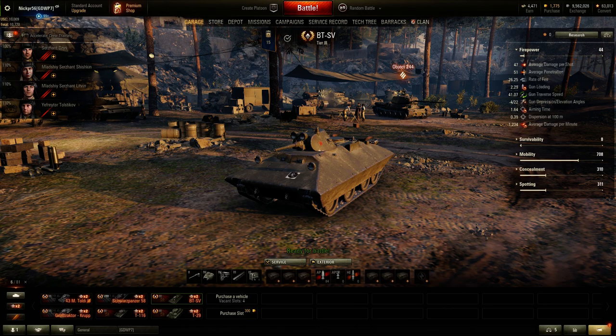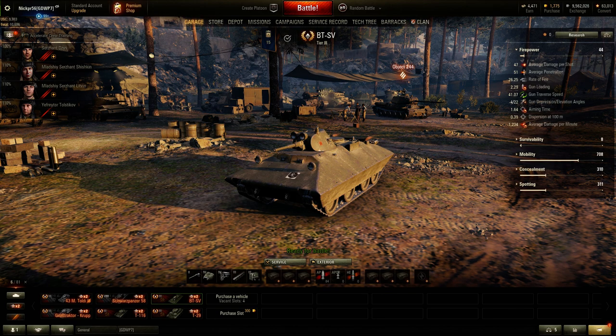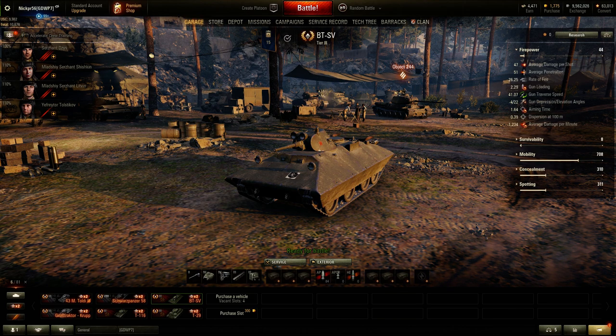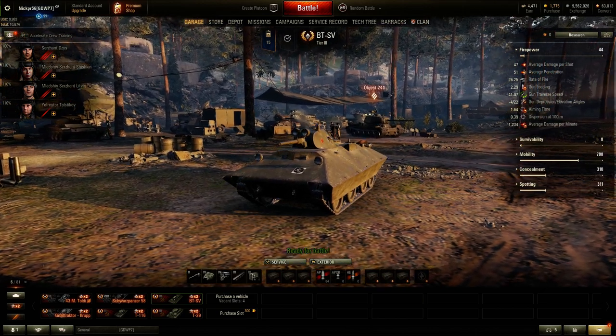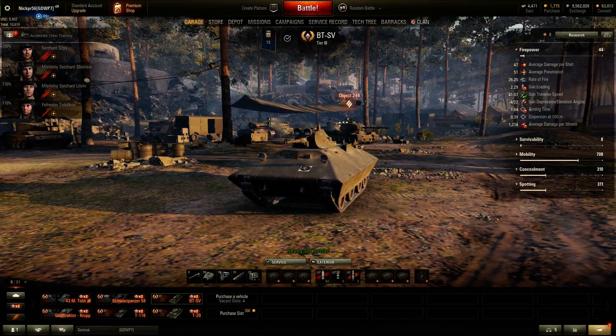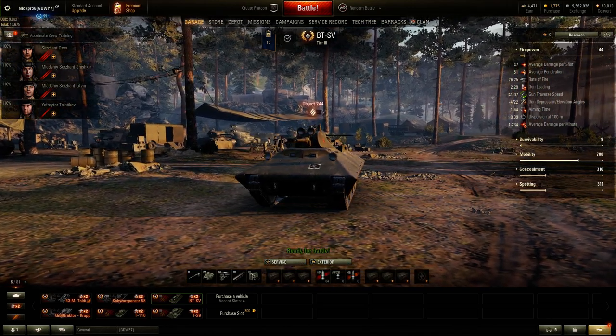Hey guys, it's EdgarFew62 and welcome back to the channel. As you can see, I was one of the lucky few who were able to pick up the BTS-V. It cost me personally 11.5 million credits, but I was talking to a bunch of guys on the EU server and some on the NI server who were commenting on last night's video. Some people were bidding 20 million, up to — I think one EU player bid — 52 million credits to get this really interesting, rare premium light tank.